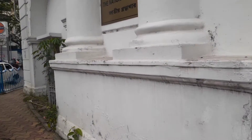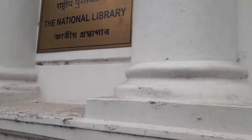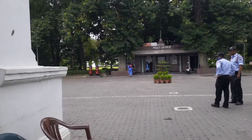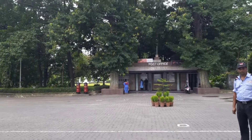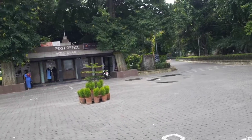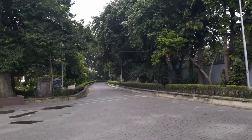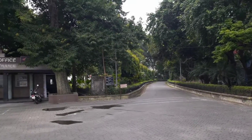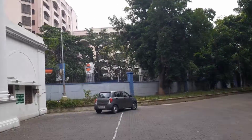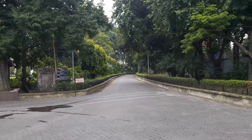We are entering the National Library now. This is the National Library, which was built in the year 1836 and became functional in the year 1910. It's a huge area. The building is that side — we have to walk quite a bit, it's a 15-minute walk. It's an iconic building, so I'm just showing you from outside.